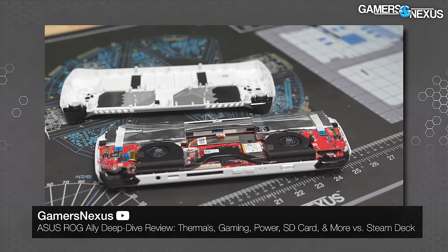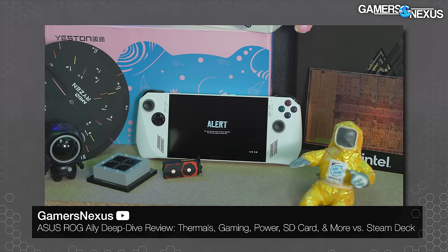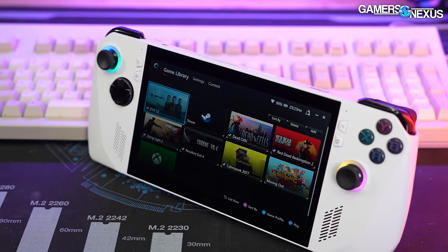We're going to skip the features and mechanical details already covered in the Z1 Extreme review — the teardown, acoustics, thermals, and power — all linked below. The focus here is strictly on comparing these two devices. The Steam Deck is not present. Testing from today is not directly comparable to previous testing because we've updated game settings, BIOS, and other parameters since this is a pure head-to-head.